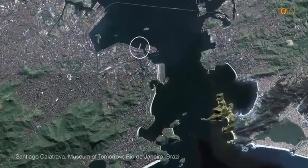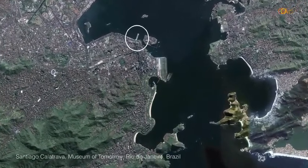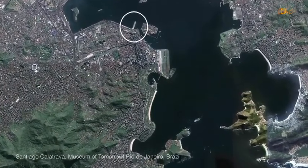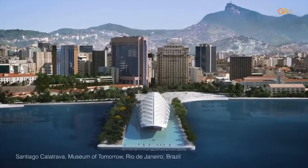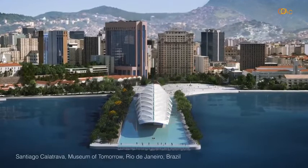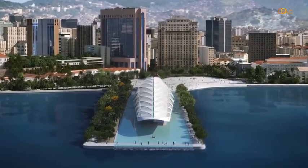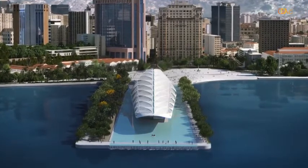This is the Museo do Amanhã, a museum we're building in Brazil, to be completed in the coming months. It is placed in Plaza Mauá, which is the founding port of Rio de Janeiro, and it rehabilitates an old existing pier. We've created a roof structure that houses a flexible installation that will change over time, discussing the connections between art, philosophy, and science.